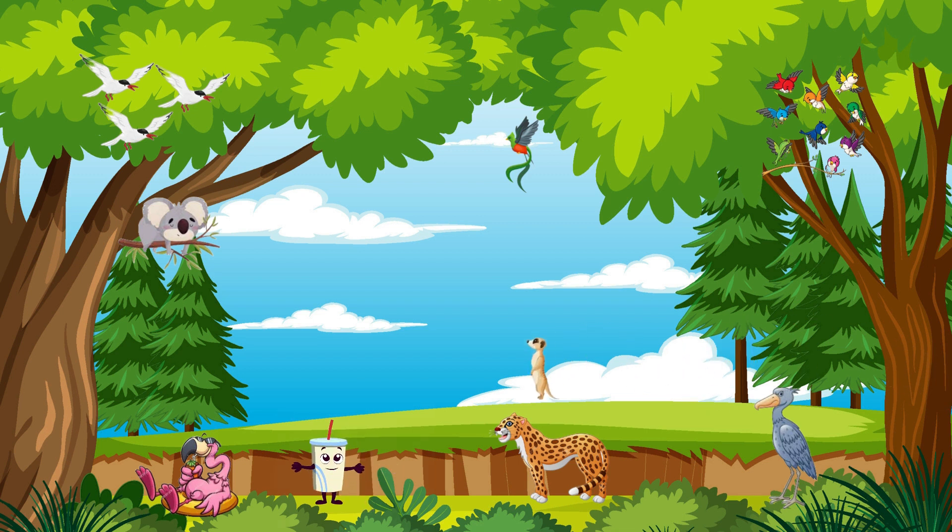Now, let's meet the curious meerkat. These small mammals live in close-knit groups and work together to watch for predators. They have keen senses and are always alert.